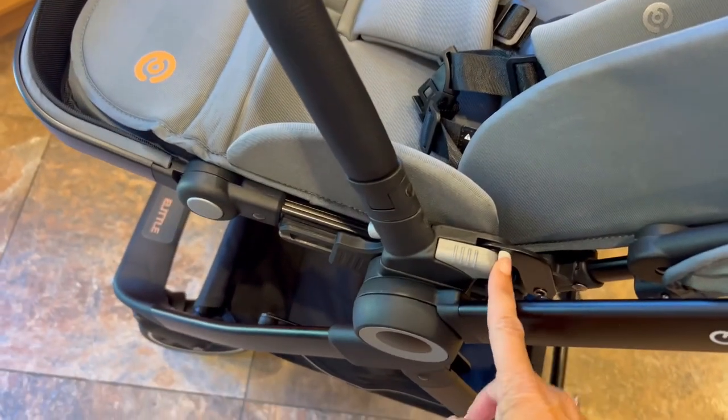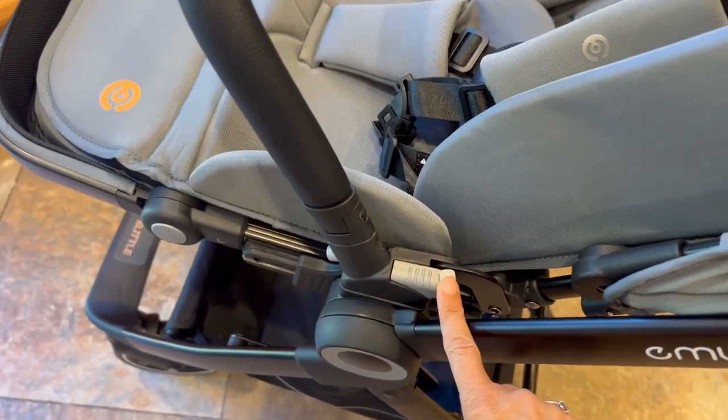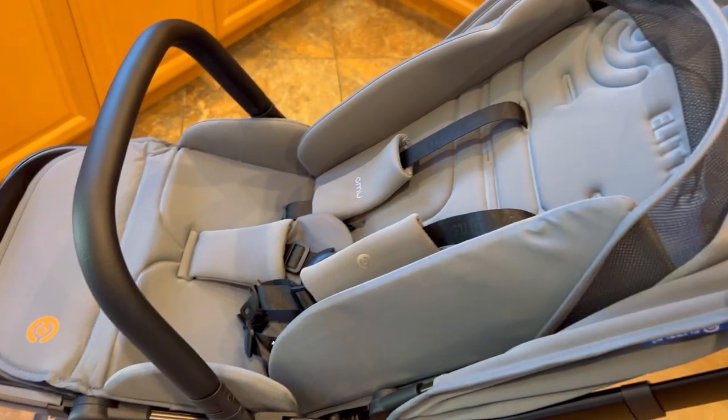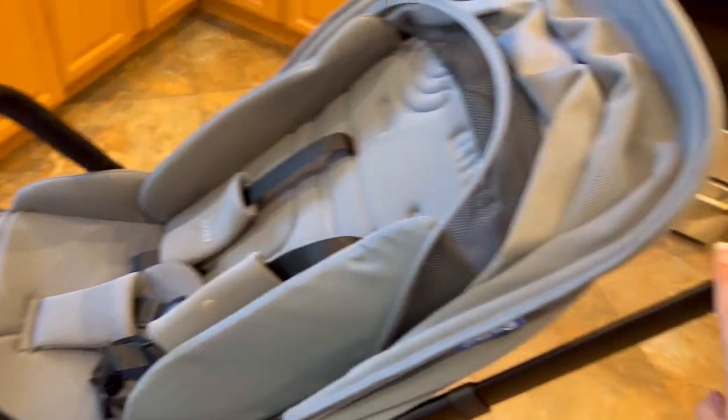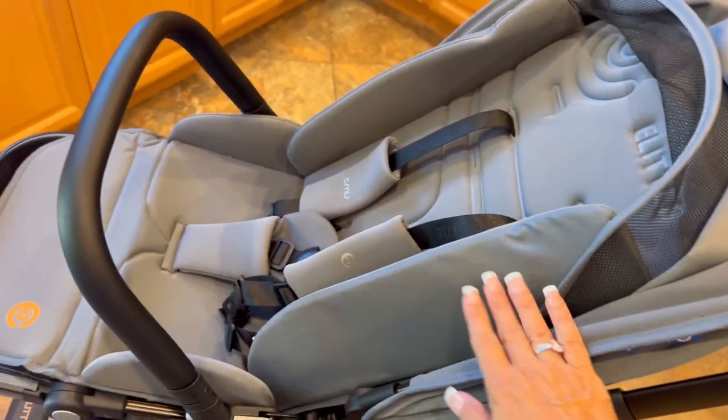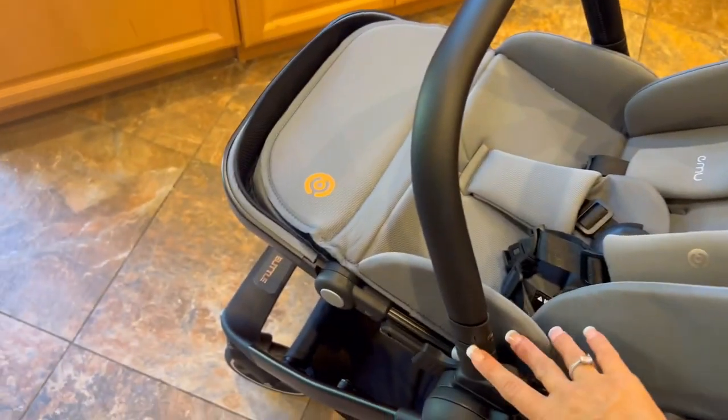One of my very favorite features are these little buttons on either side. You just pull them back and this entire seat can be turned around to face the parent, which I love. And then, of course, as you see it here, it is in forward-facing or world-facing position.